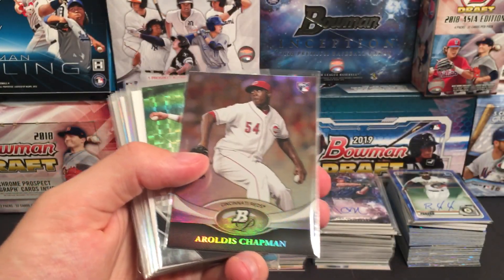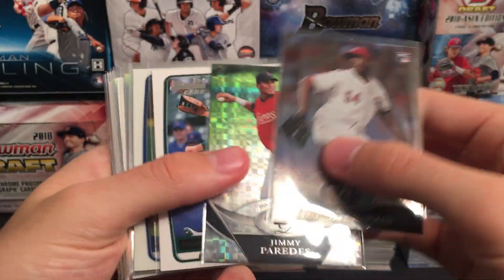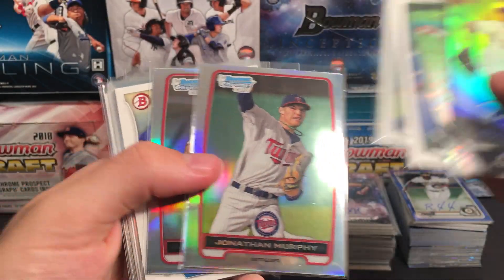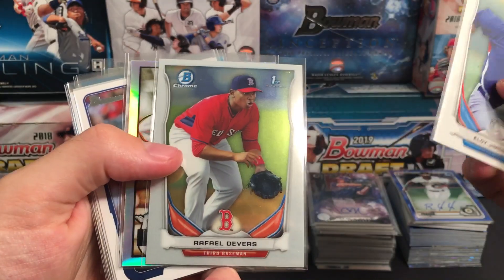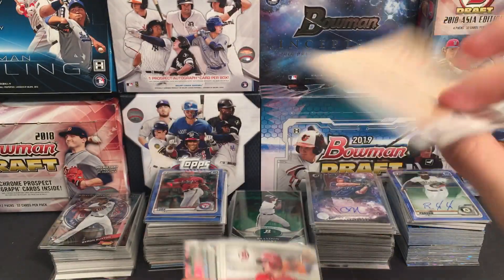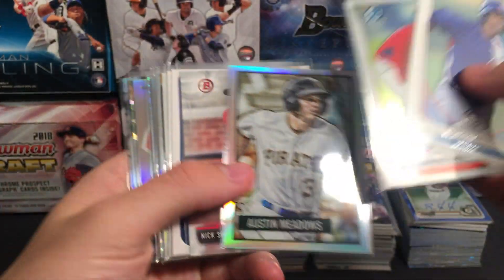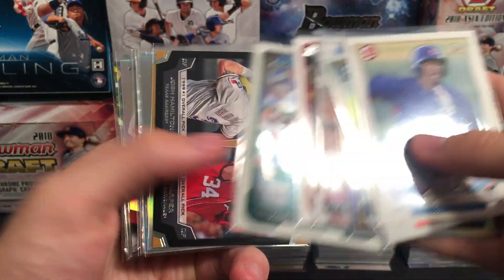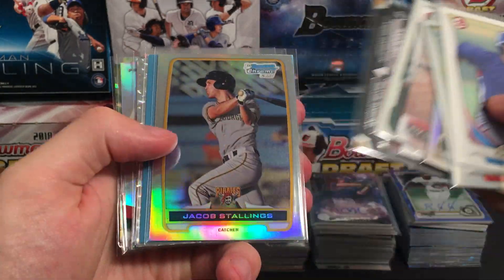Nationals did pretty well in this break. Chapman, Matt Olsen first Bowman, Joey Gallo first Bowman Chrome — a couple of refractors. Eloy Jimenez first Bowman, Devers first Bowman Chrome, Austin Meadows — actually a refractor prospect. First Bowman Senzel, Darvish rookie, Bauer rookie, Cespedes Chrome rookie, Harper rookie along with Hamilton.